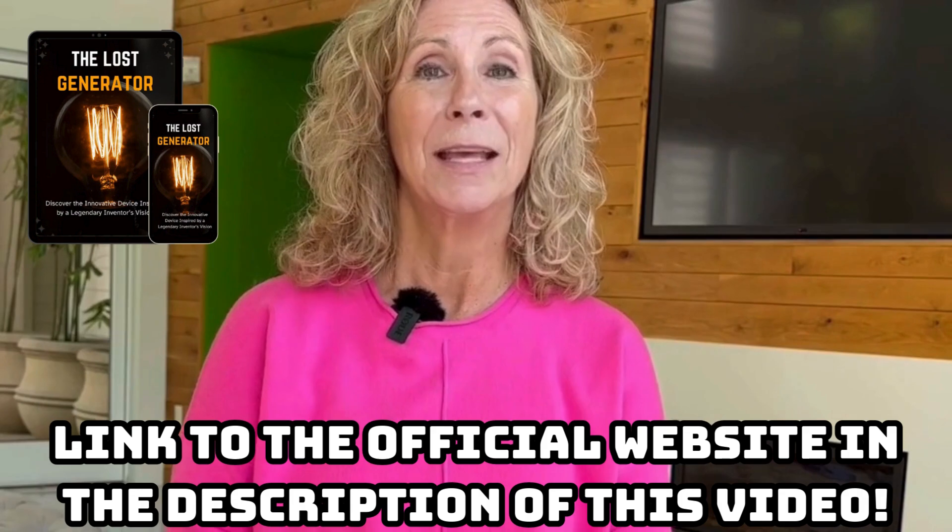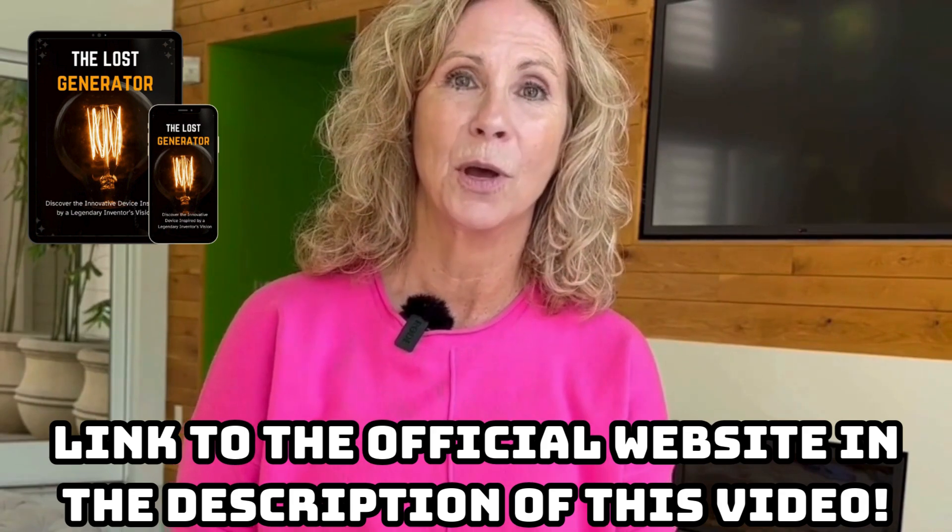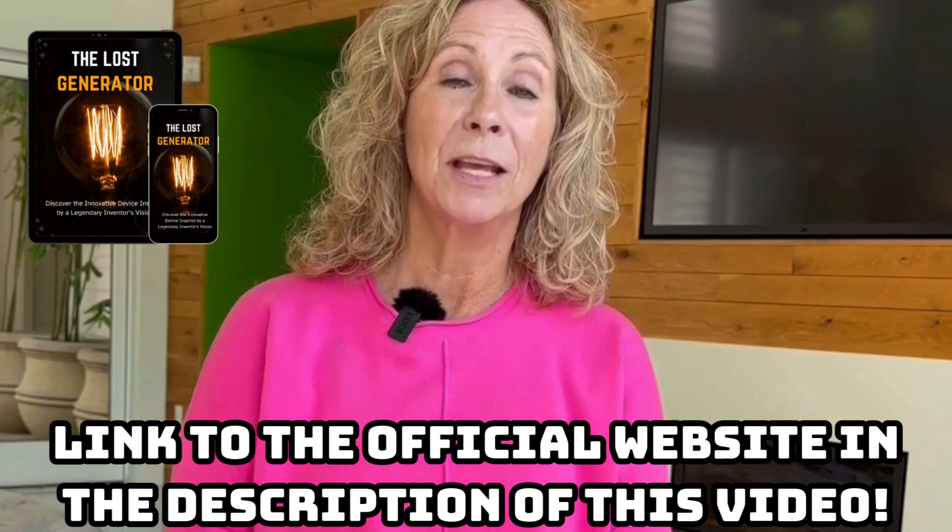First of all, if you're thinking of buying the Loss Generator, be very careful about the site you buy it from, because there are a lot of scammers on the internet selling fake or doctored versions of the guide. That's why I recommend that you only buy from the official website, where you can guarantee that you'll be receiving original and safe content. To help you, I've left the link to the official site in the description of this video or in the first comment attached. If you have any questions, just click on the link below.